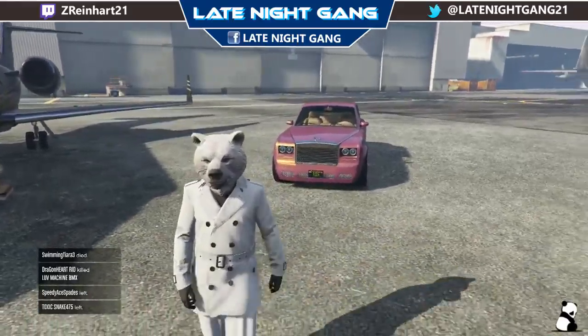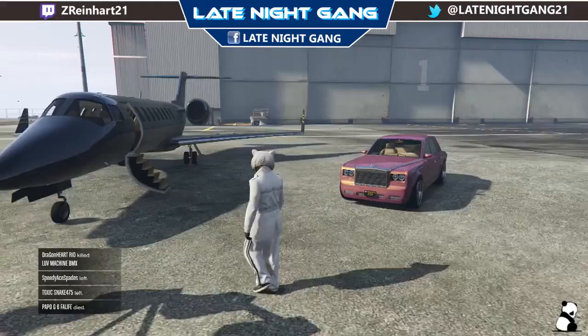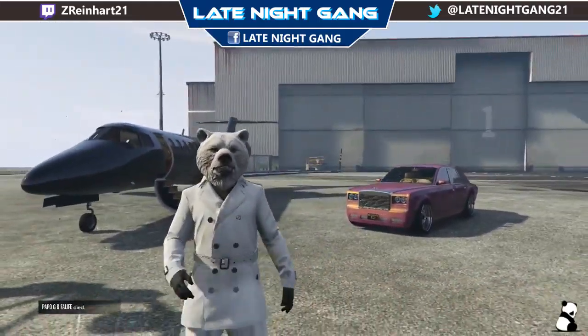If you'd like to see more crew colors in the future, just comment below or even subscribe. I'd really appreciate it. And this is Panda, signing out.